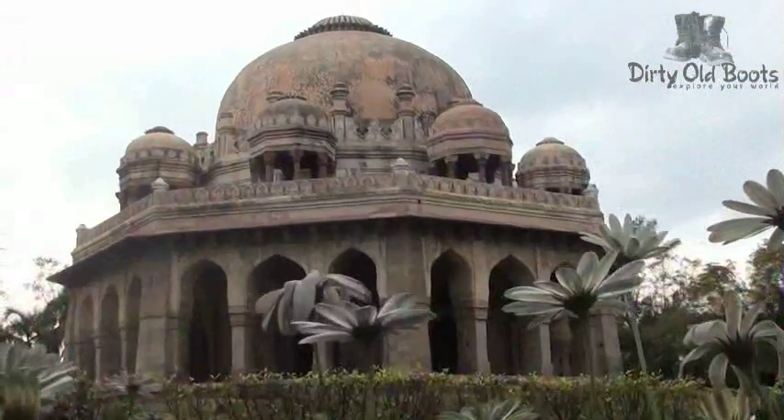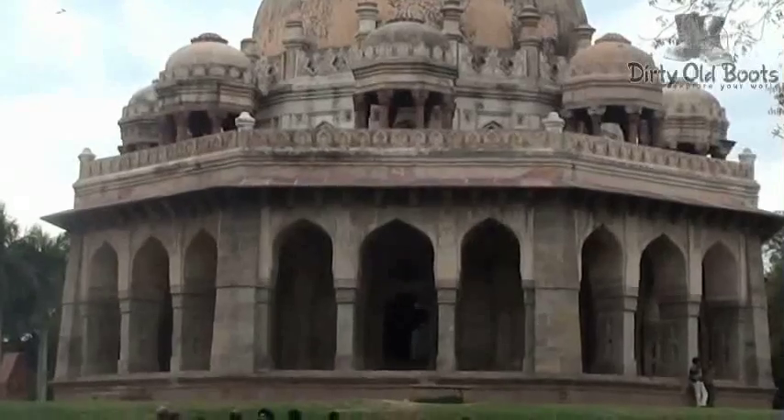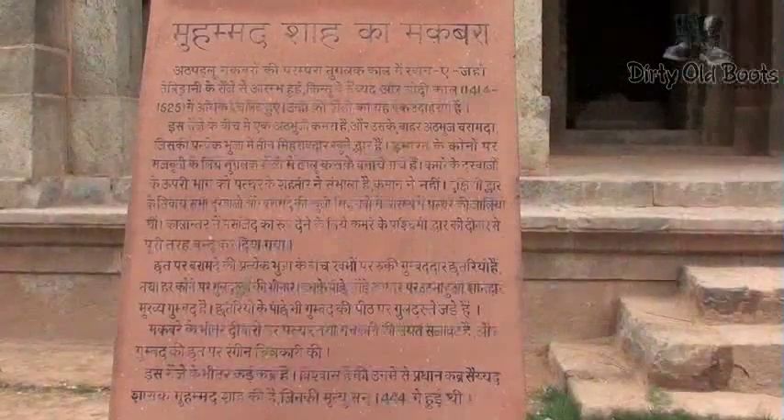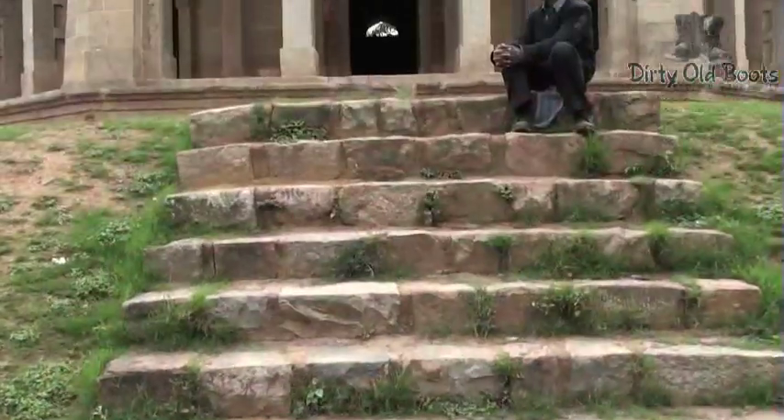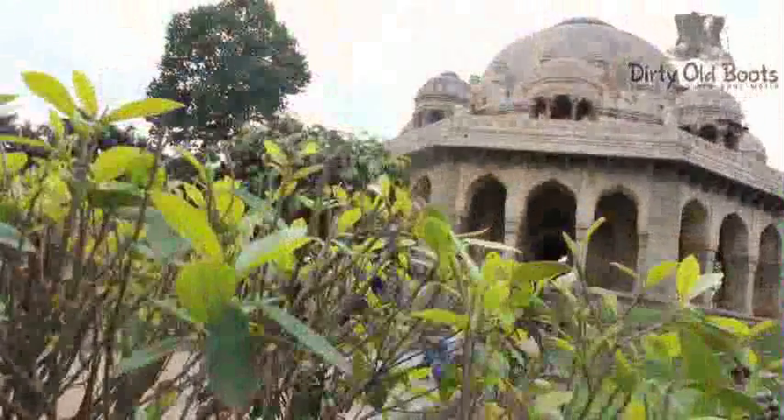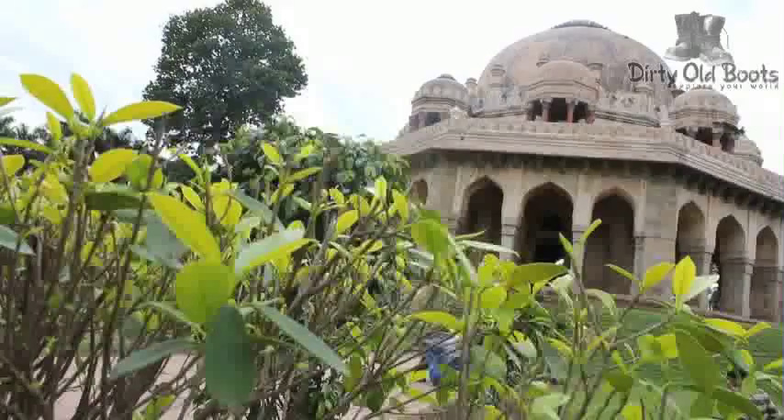The oldest tomb is that of Muhammad Shah, the 3rd Sultan of the Syed dynasty, located in the southwestern part of the Garden. Built in 1444, it is a typical octagonal tomb which was constructed for royalty, while square tombs were made for high-ranking officials and other senior members of society.